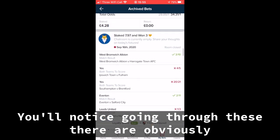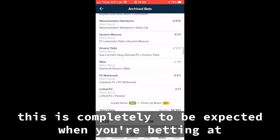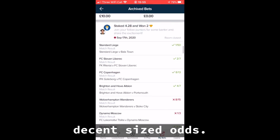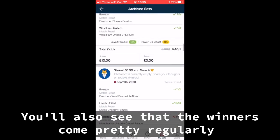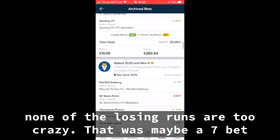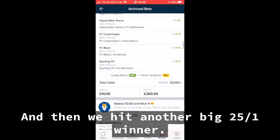You'll notice going through these there are obviously losing runs — five, six bets in a row. This is completely to be expected when you're betting at decent-sized odds. You'll also see, though, that the winners come pretty regularly. None of the losing runs are too crazy. That was maybe a seven bet losing run, something like that, and then we hit another big 25 to 1 winner.